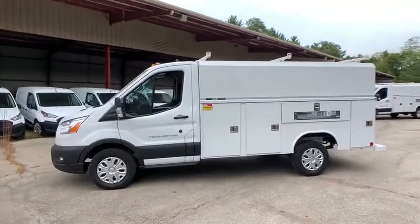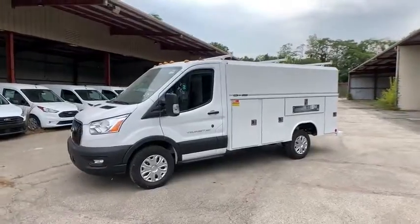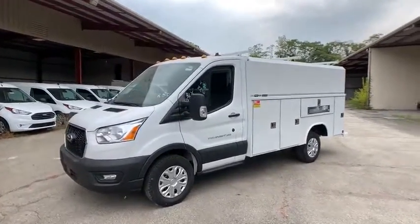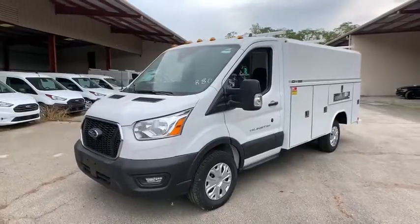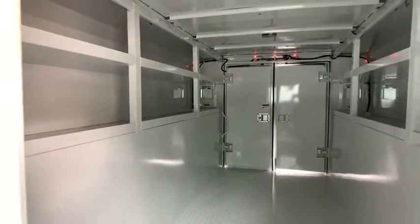Dual airbags, power steering, four-wheel disc brakes, cruise control, AM-FM stereo radio, fog lights, power windows, electronic stability control, panic alarm, brake assist, remote keyless entry, tachometer.